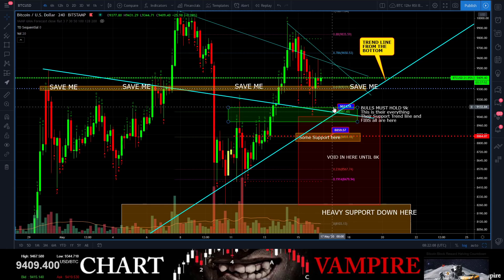As long as 9k holds, this is still a bulls' ball game. The bulls are in control until they lose 9k. You could run all the way down to 9k and long it at 9k — but losing 9k, lights out, party's over. You're going to have to rethink the scenario of where support will be found.